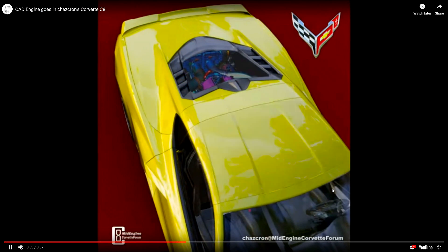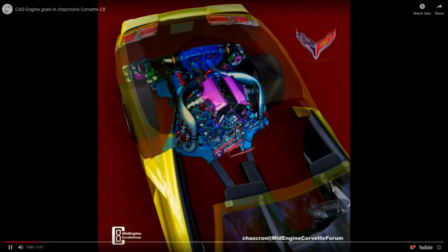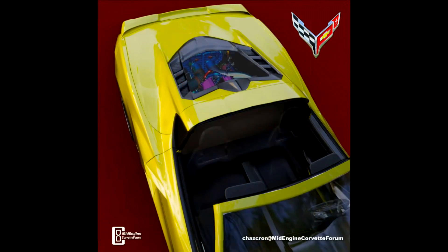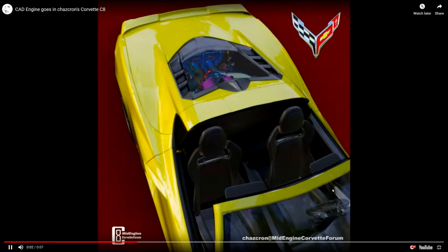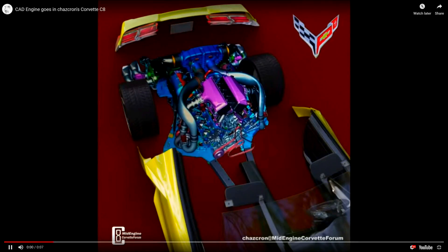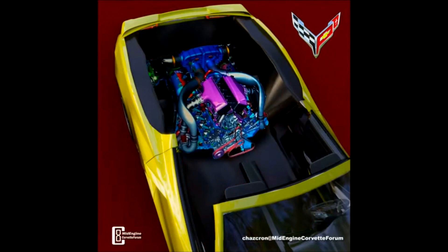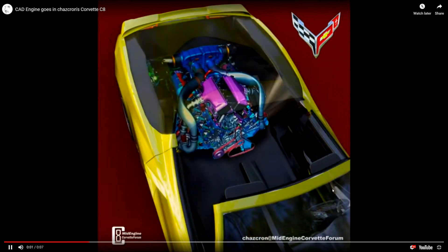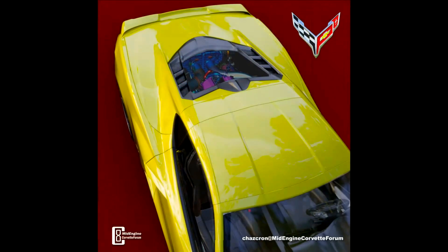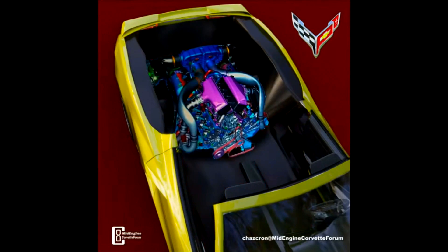The next thing I want to show you is this really neat video that ChazCron did rendering the engine in the new C8. It looks pretty awesome. Just looking at the position the engine is in, you can tell there isn't going to be much room between the rear of the engine and the rear of the car. ChazCron is excellent at doing these renders and putting them into motion.